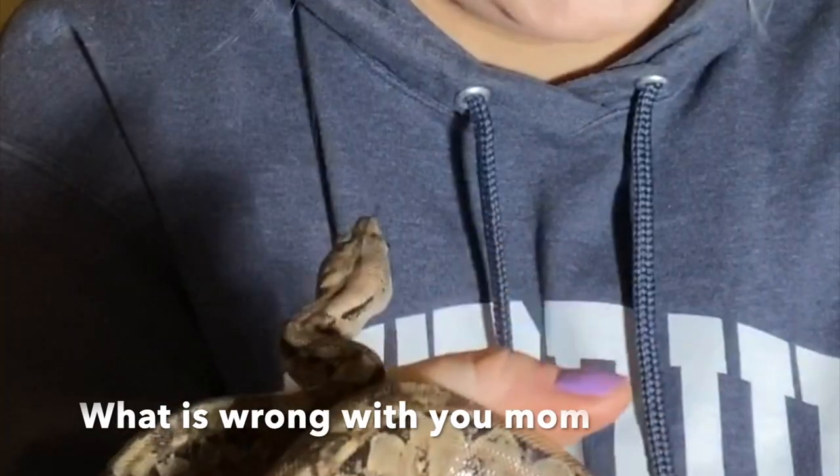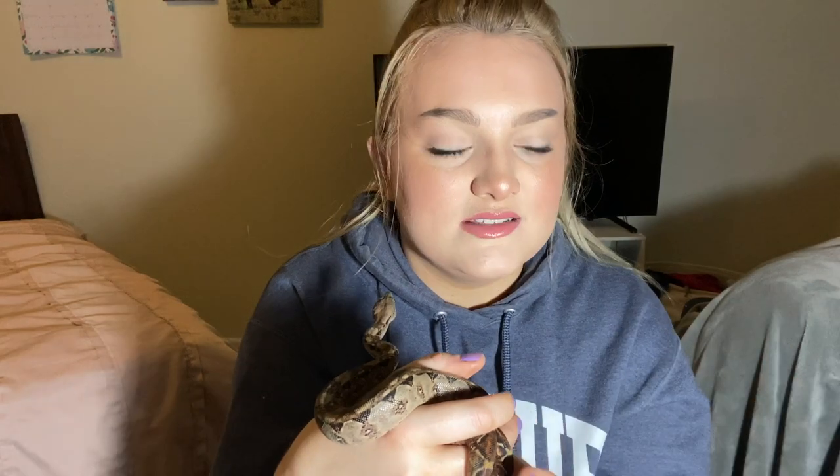So I have her shed here. That's like proof that I know she's thriving and growing — she's shed twice since I've had her. I got her in November, so she's shed twice since she's been here. And that is perfect.